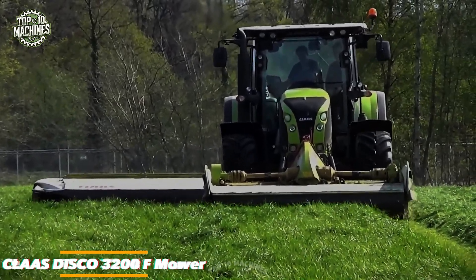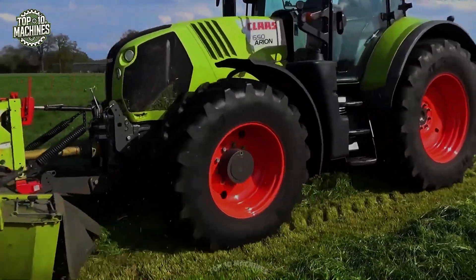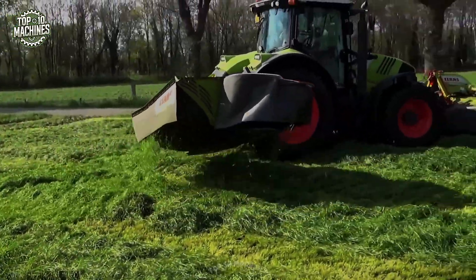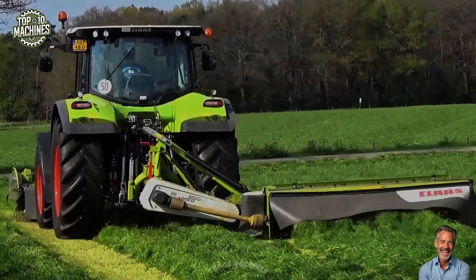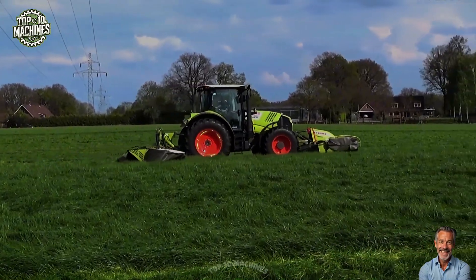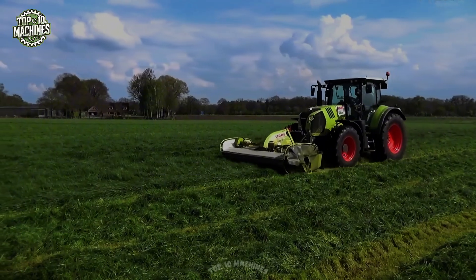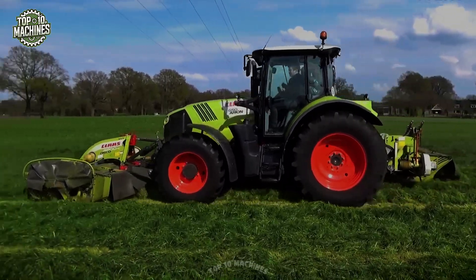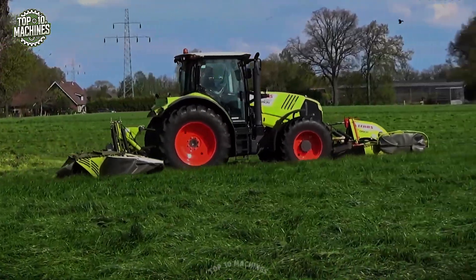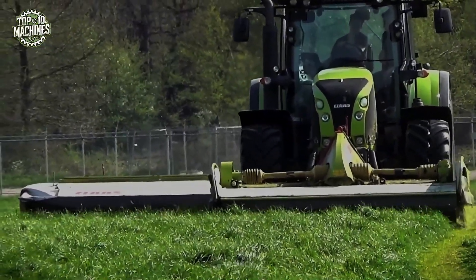The CLAAS Disco 3200F is a front-mounted disc mower engineered for high-efficiency forage harvesting. Equipped with the advanced MaxCut cutter bar, it delivers precise, uniform cuts across uneven ground. Designed to pair seamlessly with CLAAS tractors, this model ensures optimal crop flow and durability. Its reinforced frame and protective curtain, though visibly weathered, underscore its rugged reliability in heavy-duty operations. Ideal for modern hay and silage production, the Disco 3200F offers both performance and longevity in the field.